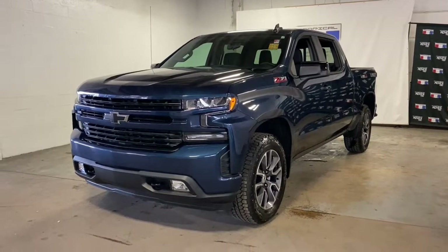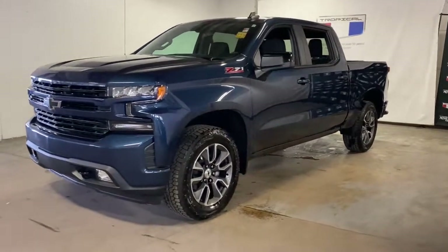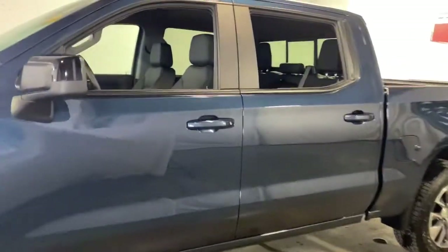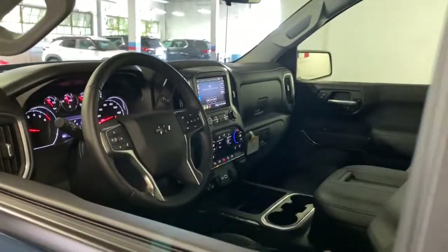This could be the car for you. The 2021 Chevrolet Silverado 1500. With less than 5,000 miles on the odometer, this vehicle stands out from the rest.